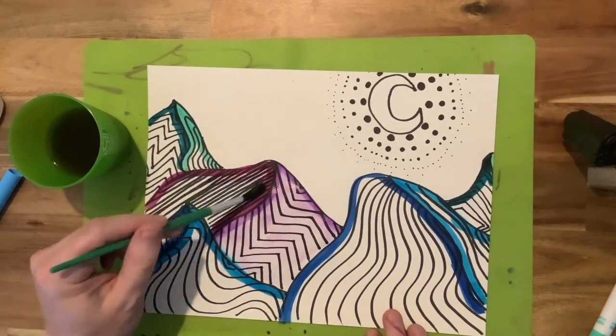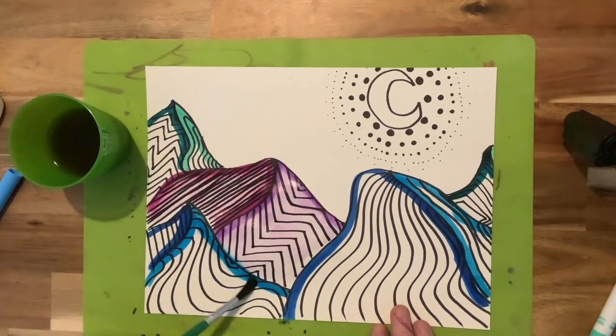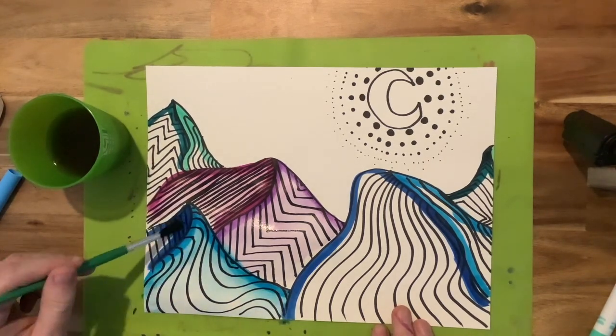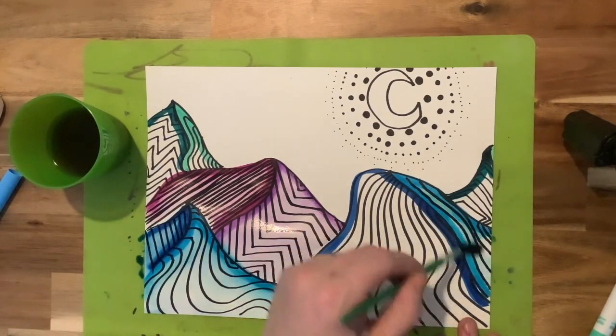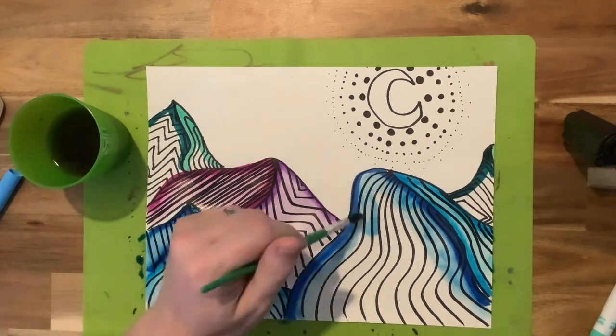What I like about this technique is it generally gets the colors to be a little bit lighter and fade as it gets in towards the middle of the shape. So it creates a little bit of differentiation in value, or a little bit of shading, just because of the areas where it's more saturated with ink versus less saturated.